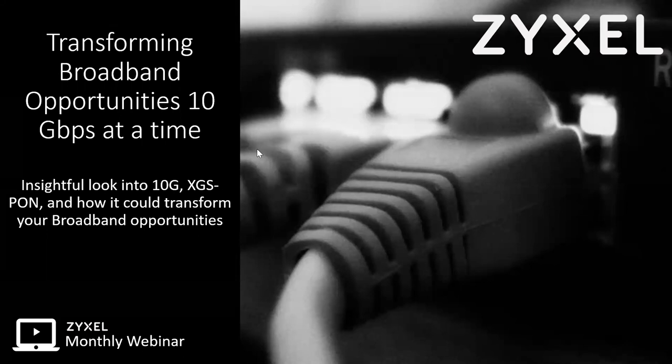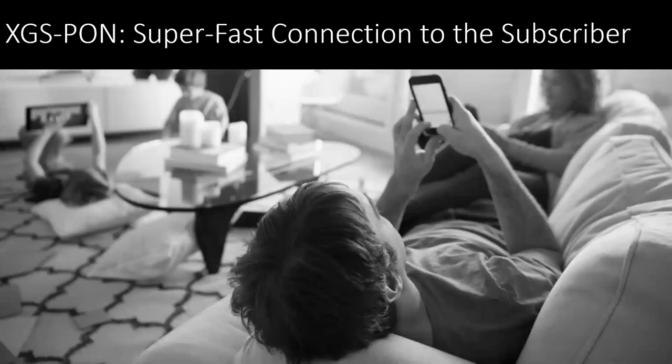Thank you everybody for taking the time and interest to join us today, and hopefully it'll be a pretty enlightening discussion today about 10 gig opportunities, especially we're talking about the XGS PON. So XGS PON, we're interfacing with a fast connection and actually bringing that in to our subscribers.